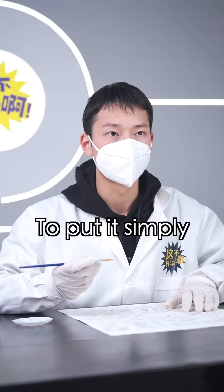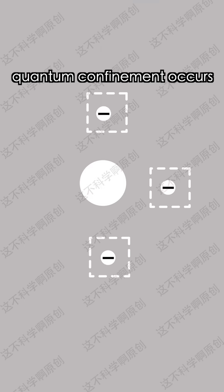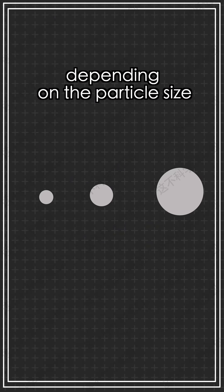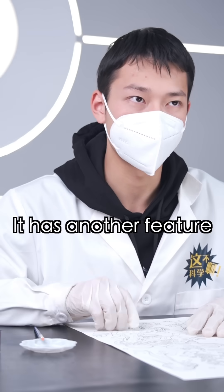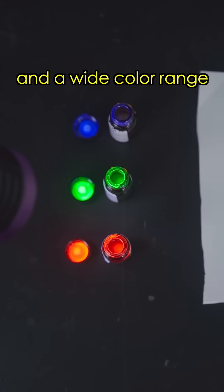The teacher mentioned its luminescence is related to the quantum confinement effect in quantum theory. To put it simply, when semiconductor particles shrink to the nanoscale, quantum confinement occurs. This makes the nanoparticles emit light when exposed to light or current. The light's color varies depending on the particle size, so by controlling the size of the quantum dots, we get different colors of light. It also features high brightness, pure color, and a wide color gamut.